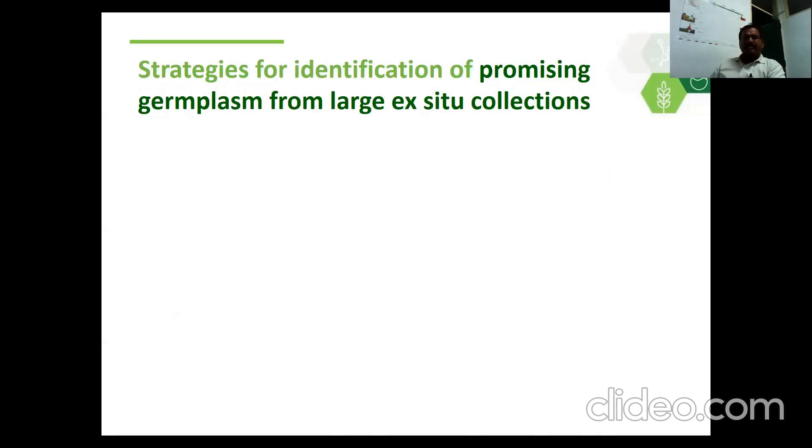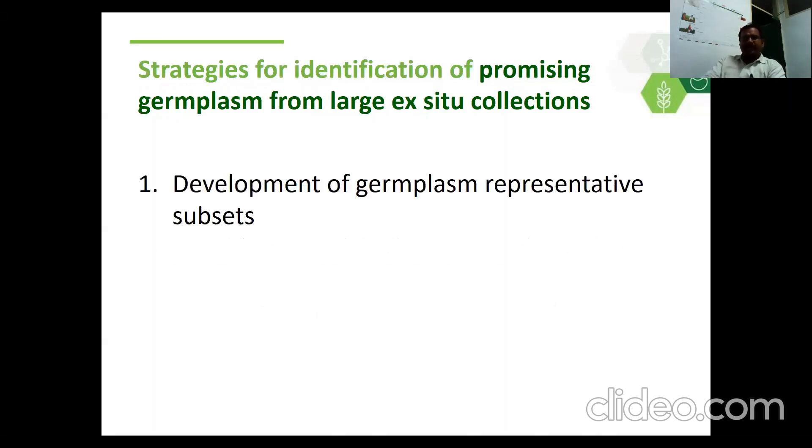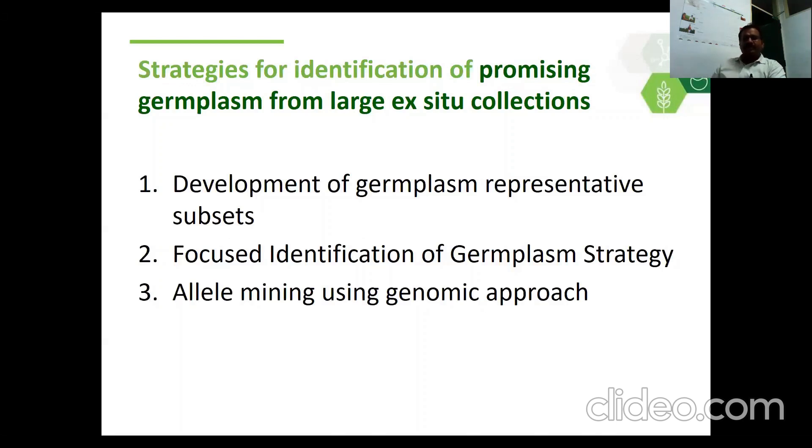The strategies for identification of promising germplasm from large existing collections: there are three strategies. The first is development of germplasm representative subsets such as core and mini core collections. The second is focused identification of germplasm strategy (FIGS). And the third is allele mining using genomic approaches.